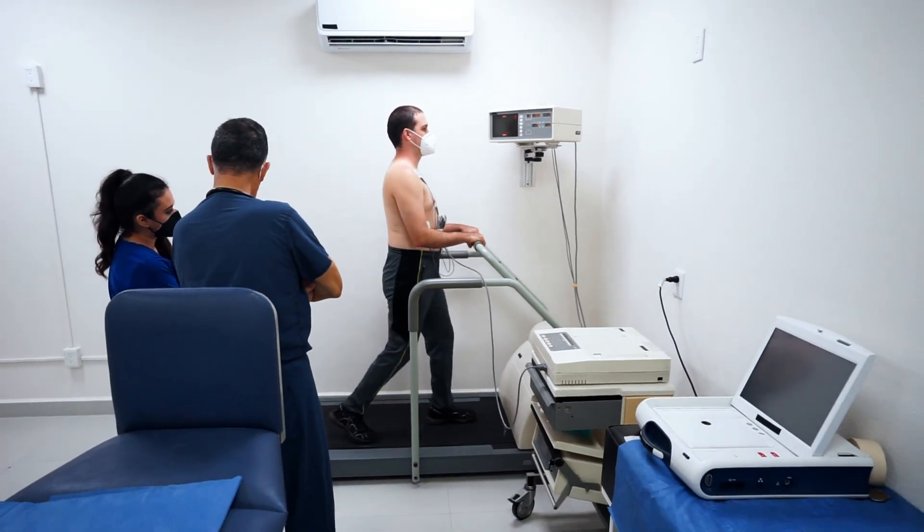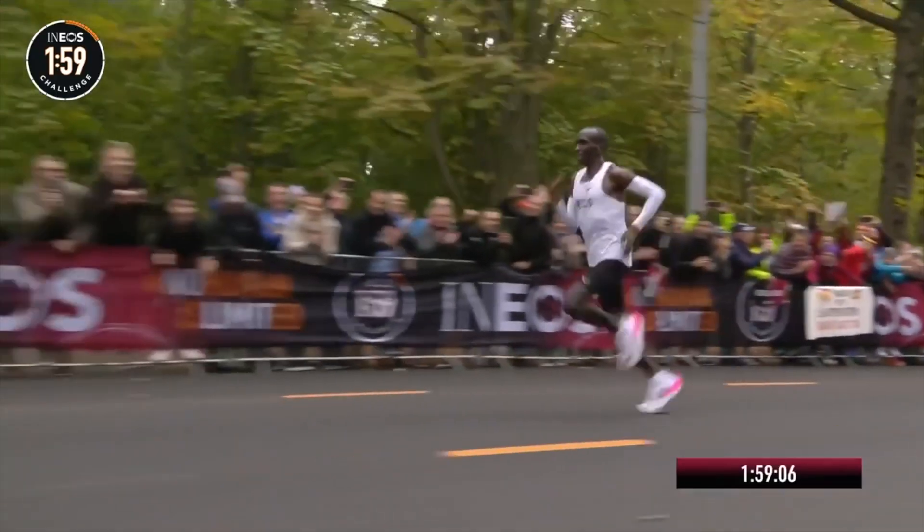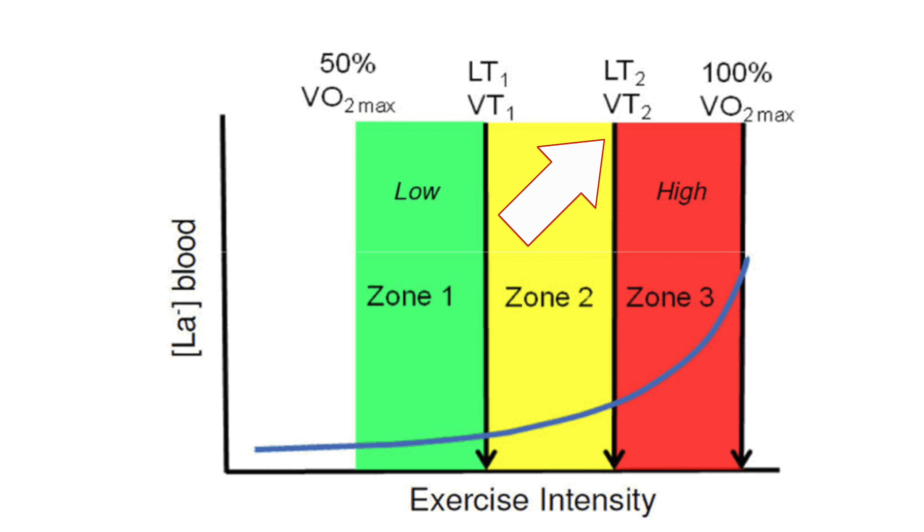LT1 and LT2 are usually measured in a lab setting — you get on a bike or treadmill and take regular lactate measurements. However, you don't need expensive lab testing; you can estimate on your own. If you know your marathon pace and heart rate, you can extrapolate that to be close to LT1. That said, depending on how well-trained you are, it may not be the most accurate estimate, as elite runners can run a marathon close to their LT2.